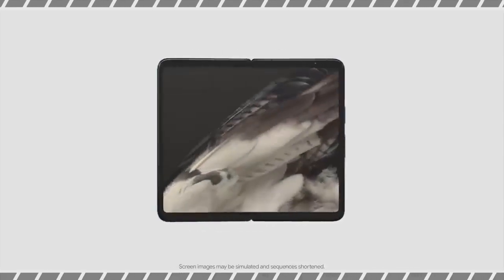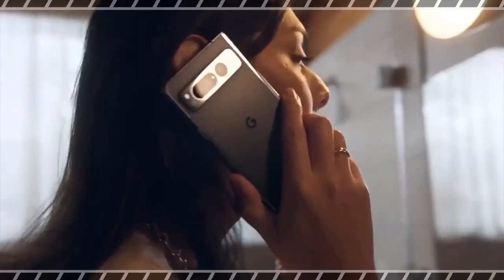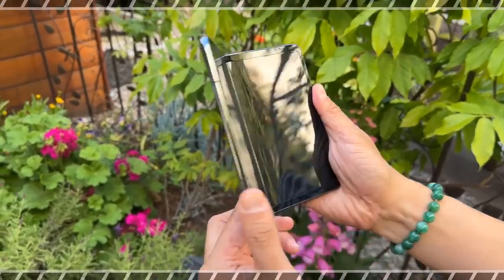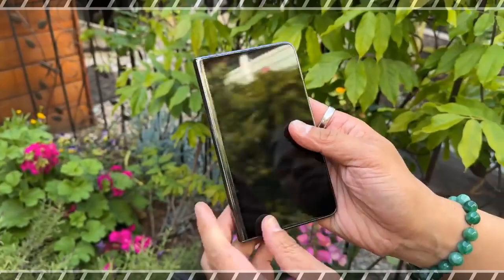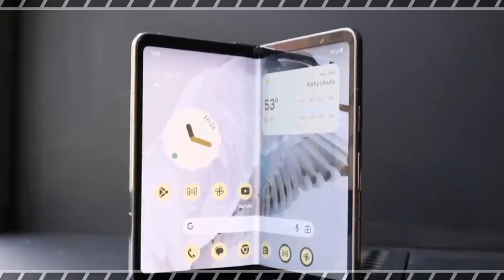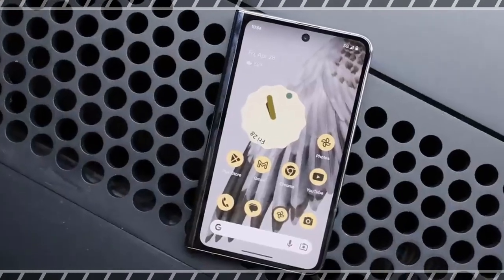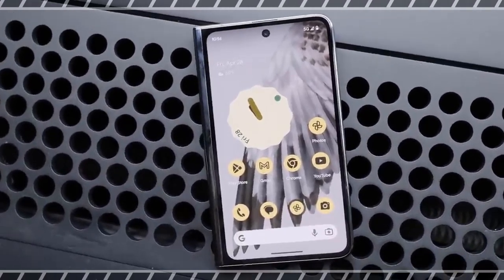The Google Pixel Fold challenges Samsung directly with a thinner design and a hinge that's engineered to be more durable. You also get a wider front display that's easier to use and a stronger zoom camera. But the fold's price is high and the bezels are large. The Google Pixel Fold is very late to the foldable phone party, but there's finally some real competition for Samsung in the battle for the best foldable phones. And Google seems to be aiming right for the perceived richness of the Galaxy Fold series with its device.